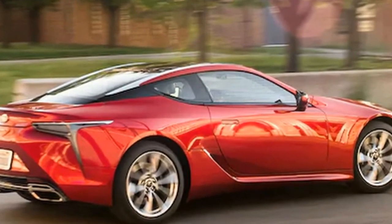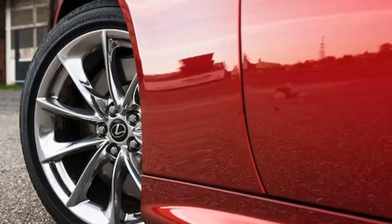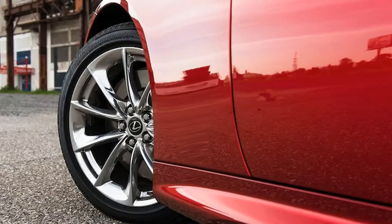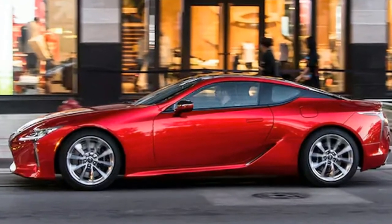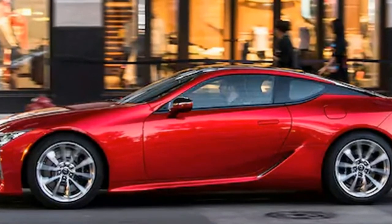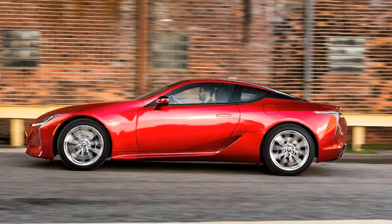Things only get better once you find the metal start button behind the steering wheel, nudging the 5.0-liter naturally aspirated V8 to life. Sound familiar? It should be. This is the same 2UR-GSE V8 we've enjoyed since its debut in the 2008 IS-F — 471 horsepower and 398 pound-feet of torque are on tap, routed to the rear wheels through Lexus's 10-speed automatic transmission. Job well done.